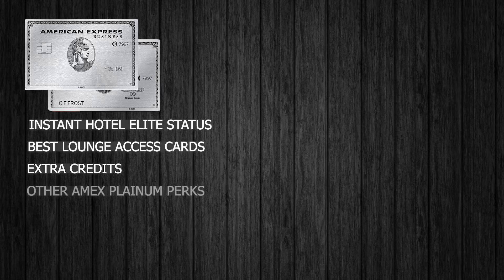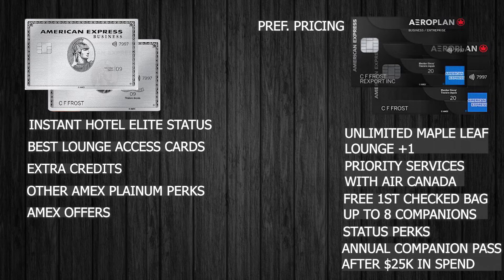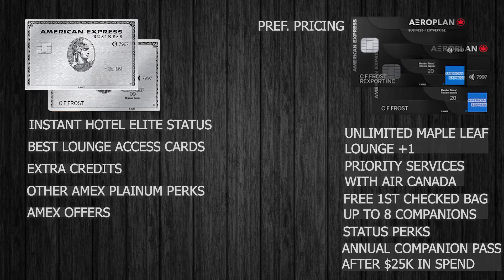There are also a bunch of other credits and promotions I was personally able to take advantage of, which already paid for my annual fees time and time again — not counting the sign-up bonuses. You also get access to premium perks like the Platinum Concierge, Fine Hotels and Resorts, the Hotel Collection, the Dining Collection, and Amex Offers. The Aeroplan cards give you more value if you're a frequent Air Canada traveler, but for most people the Platinum cards win because of the bigger lounge network and hotel statuses.